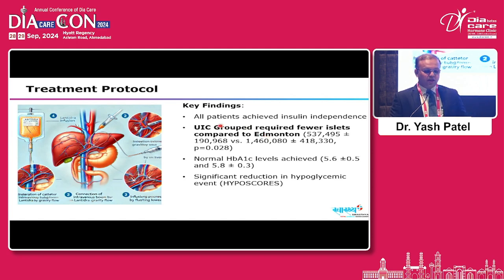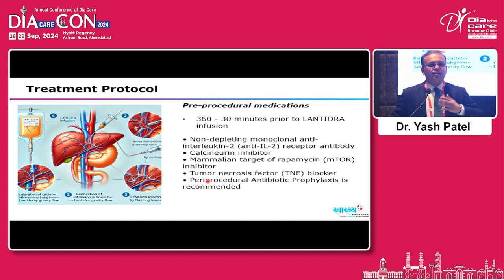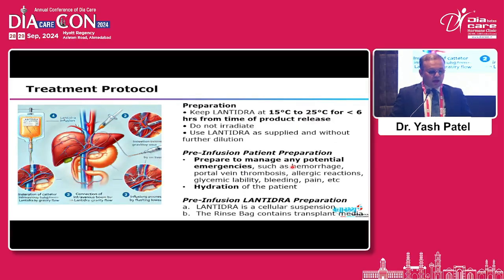The dosage is 5,000 islet equivalent numbers per kilogram for the initial infusion, then 4,500 for subsequent infusions, with a maximum volume of 10 cc in the perfusion — equating to approximately 1 million islet equivalent numbers. Pre-procedure medications are started 5 to 6 hours before, up to 30 minutes prior to Lentidra infusion, and include antibiotic prophylaxis, anti-IL-2 receptor antibodies, calcineurin inhibitors, TNF receptor blockers, and mTOR inhibitors.